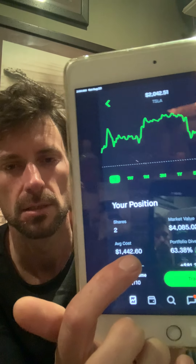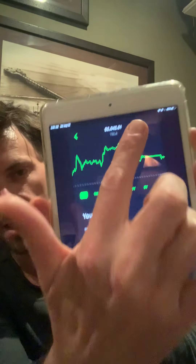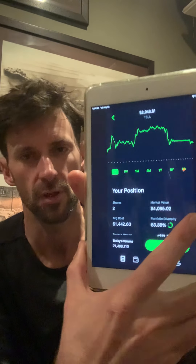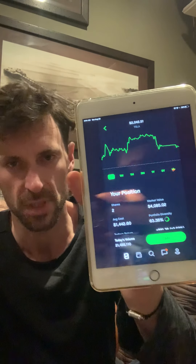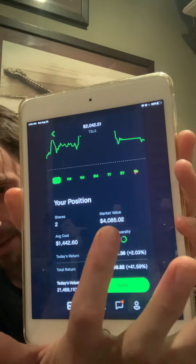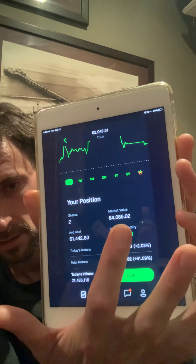I have two shares and my average cost is $1,442.60. That means I bought each share at that rate, and now Tesla is trading at a different price. Below that is the market value — that's the total amount of money I have invested in Tesla.